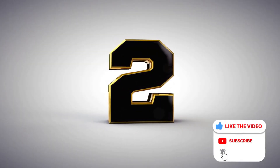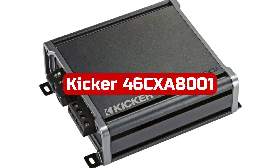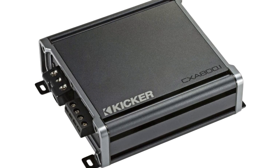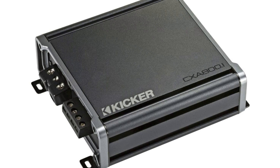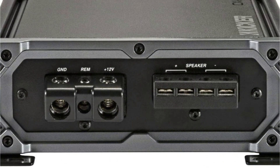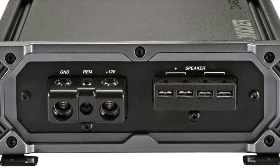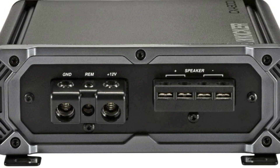At number 2 is the KICKER 46 CZE8000 1-800W Mono Class D Subwoofer Amp, a reliable and flexible addition to any audio system. With a variable 12 decibel crossover, 6 decibel variable bass boost, and a 24 decibel subsonic filter on mono amps, you have complete control over the sound.